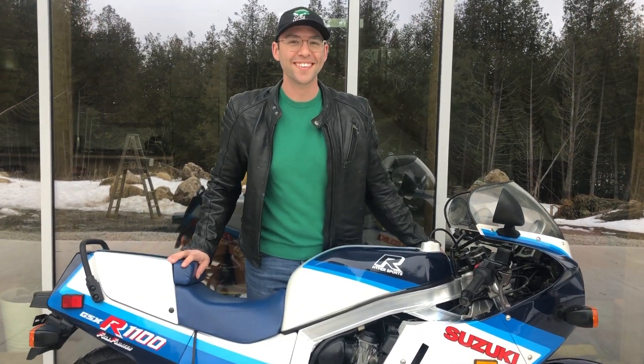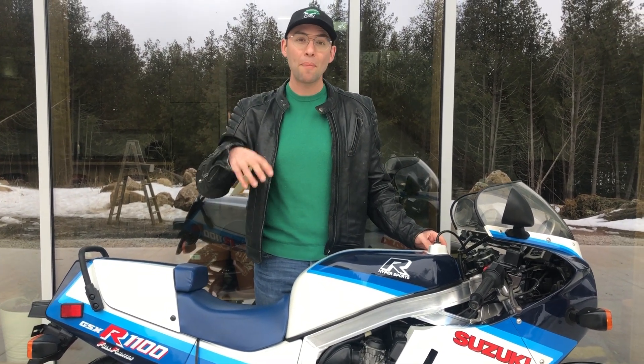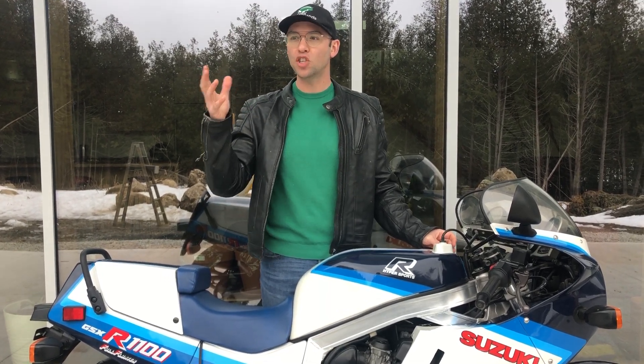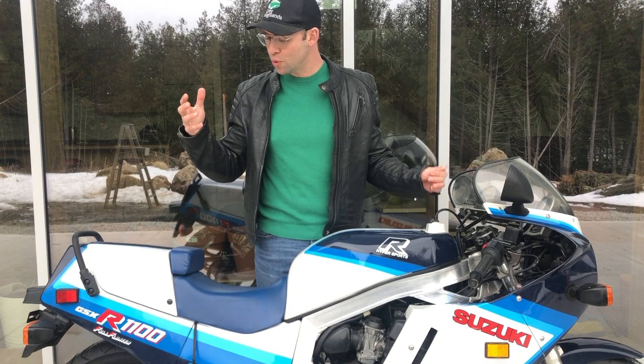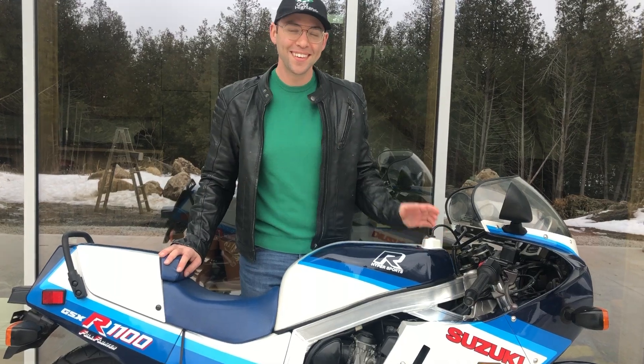It even smells good. And the overall shape of this bike speaks to the optimism that came with Japanese engineering and the possibilities that could be achieved and overcome through finding solutions to mechanical problems — realized, of course, in a very stylistic way.